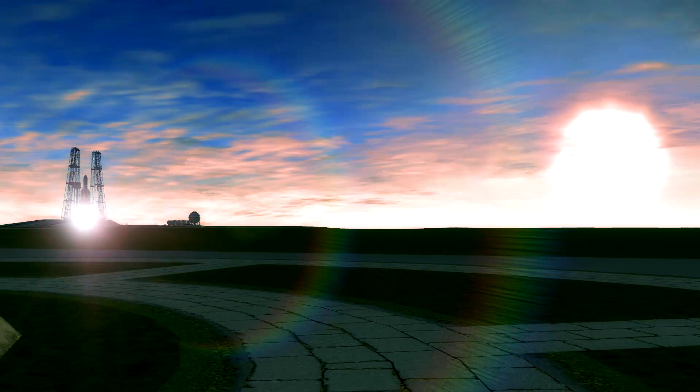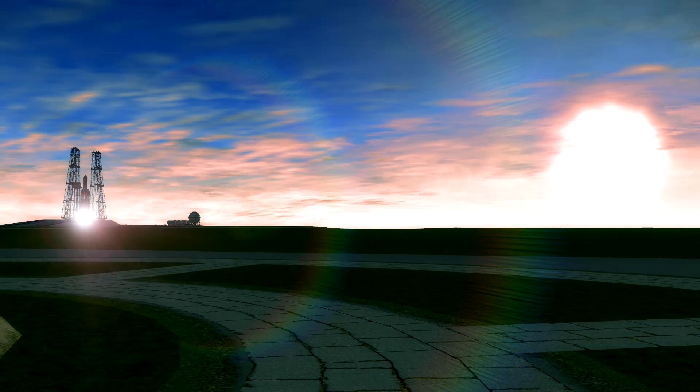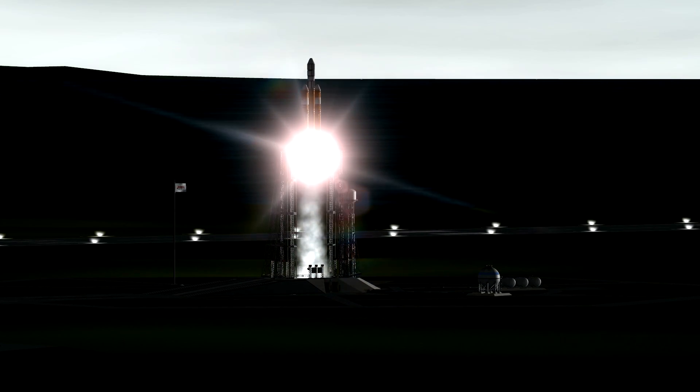8... 7... 6... 5... 4... 3... 2... 1... And liftoff at dawn — the dawn of Orion and a new era of American space exploration.